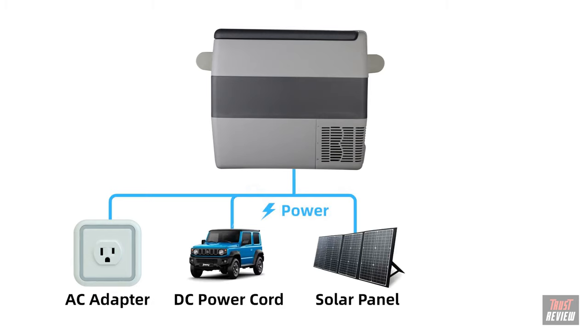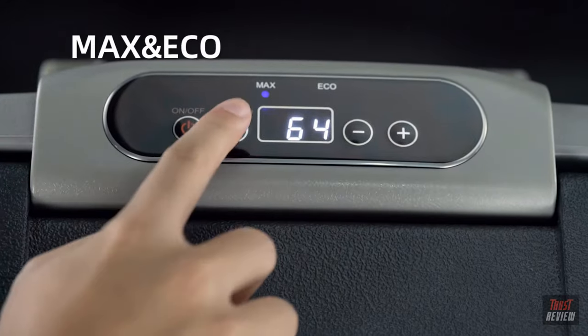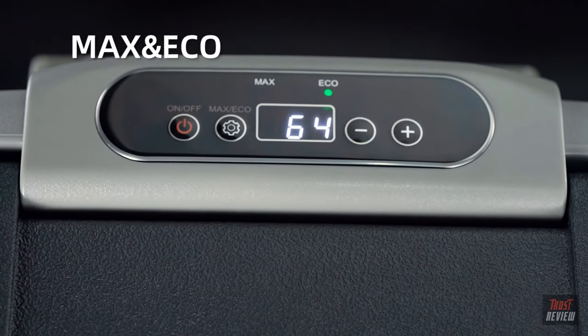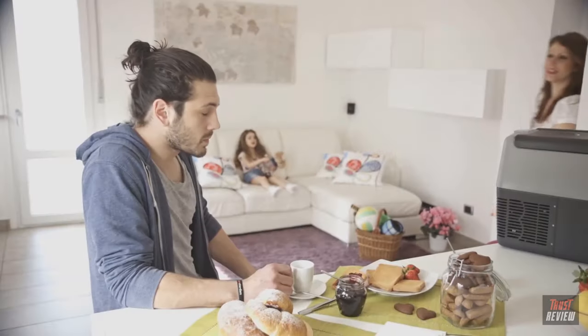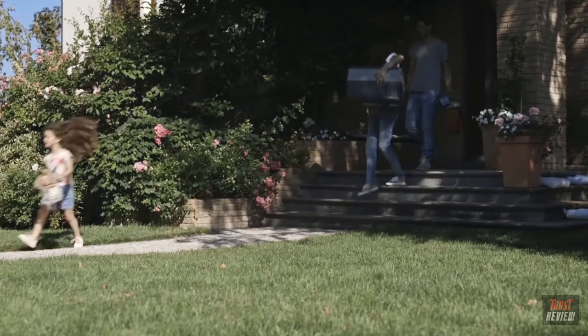AC adapter and cigarette lighter plug cable are included in the original package. This portable refrigerator can also be powered by a solar system and has good performance under an energy-limited condition. You can choose Max or Eco mode according to your own needs. It's a perfect companion for those who need to keep items cool or frozen for a couple of days.